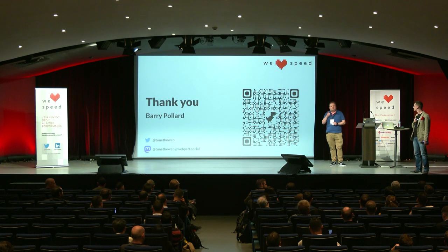One more plug for my workshop upstairs happening shortly on the fourth floor — if you want to learn about pre-rendering your pages, come on up. Thank you very much for your time.